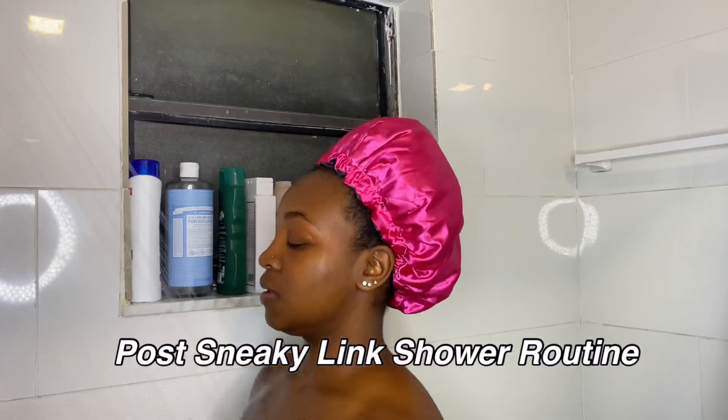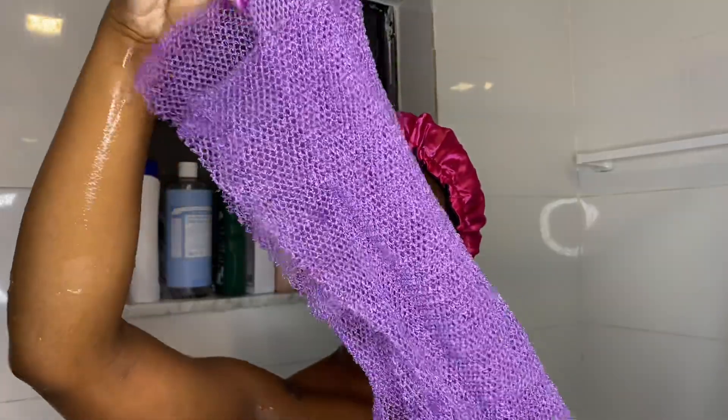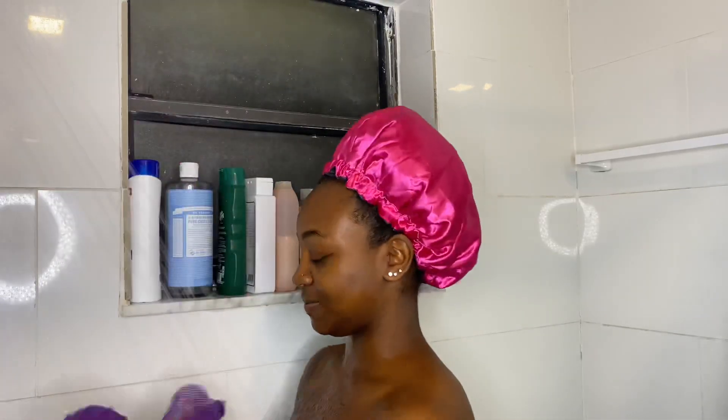Hey guys, welcome back to my channel, it's your girl Sherrayne. In today's video I am doing my post sneaky link shower routine, and I want to show y'all what I got. I got this African net sponge — I ditched the loofah finally after I came to the conclusion that it was just unsanitary.